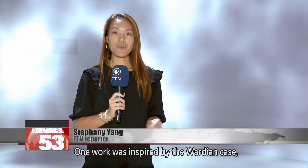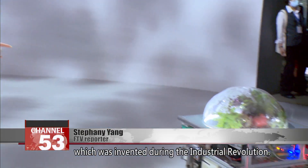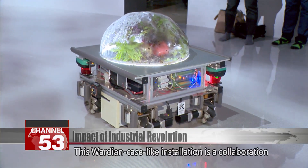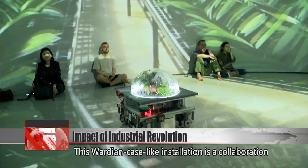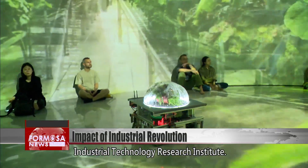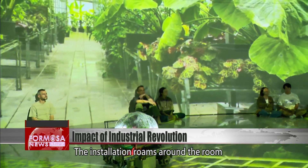One work was inspired by the Wardian case, which was invented during the Industrial Revolution. This Wardian case-like installation is a collaboration between Chen and Taiwan's Industrial Technology Research Institute. The installation roams around the room while the background changes.